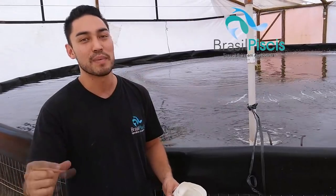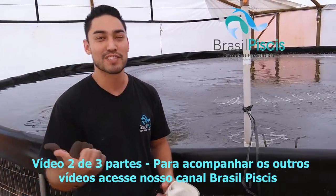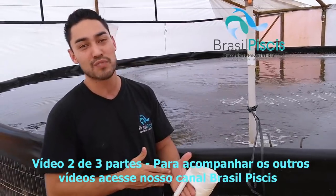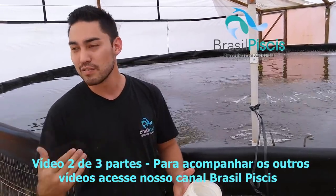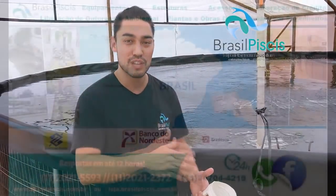A gente estava tendo um probleminha: eles usarem nossos vídeos para falar que é deles. Então eu não ponho os vídeos do filtro por dentro, porque hoje nós somos os únicos fabricantes de filtro para escultura do Brasil. Eu não quero que ninguém copie. Então a gente vai lá para baixo mostrar a parte dos alfaces.